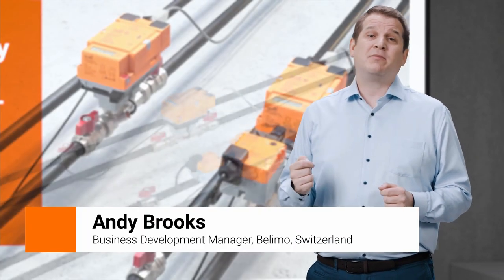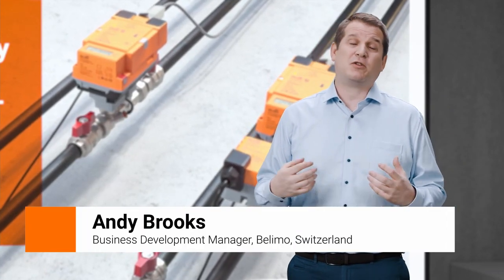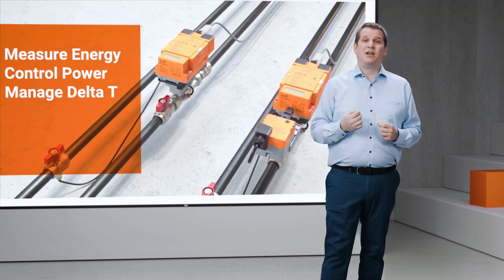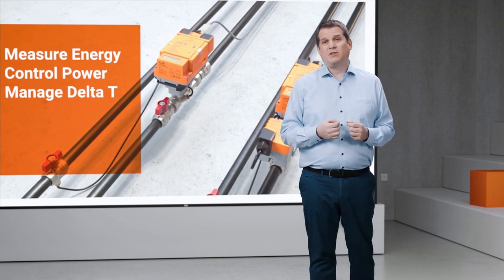Welcome to the Energy Valve and Thermal Energy Meter launch show. My name's Andy Brooks and it's my pleasure to tell you about these two new products from Belimo. I'm going to talk to you about thermal energy metering and how important that is in your next project.